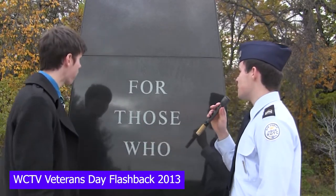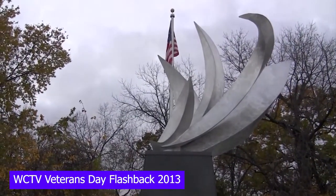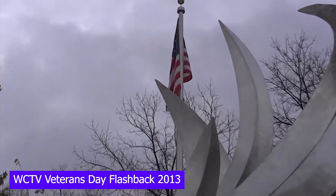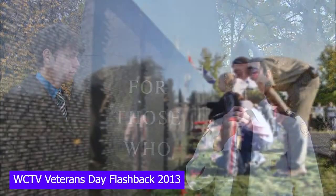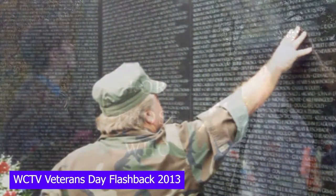Yes. Right behind me is the main piece at our memorial in Blue Springs. This whole memorial was inspired by a group in 2010 that got the idea to bring a memorial into Blue Springs to honor our fallen. They got the idea from the Moving Wall of Remembrance that came in 2010, and it's just amazing here.